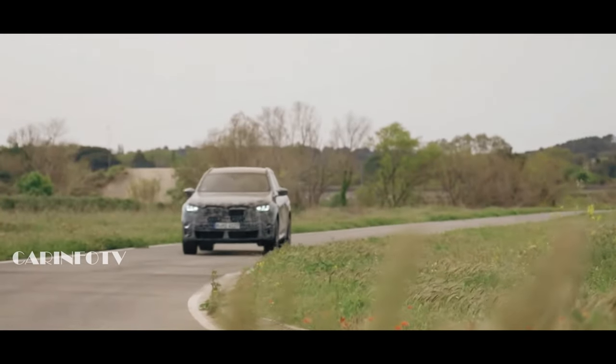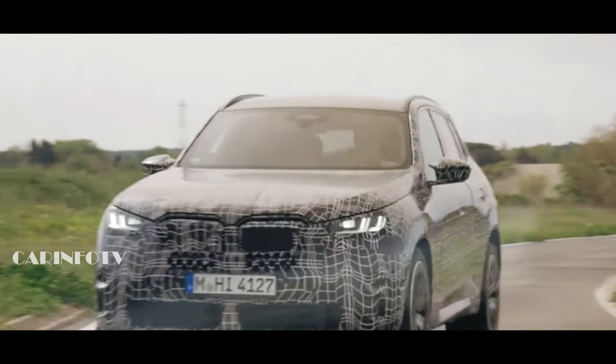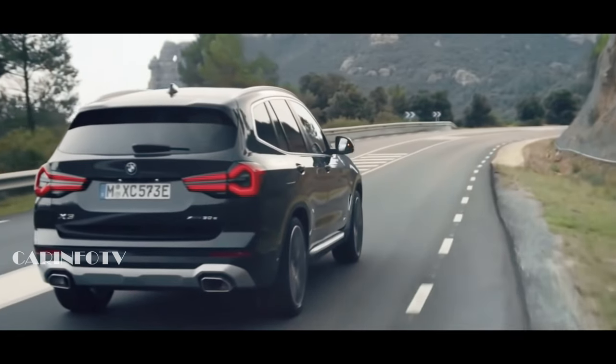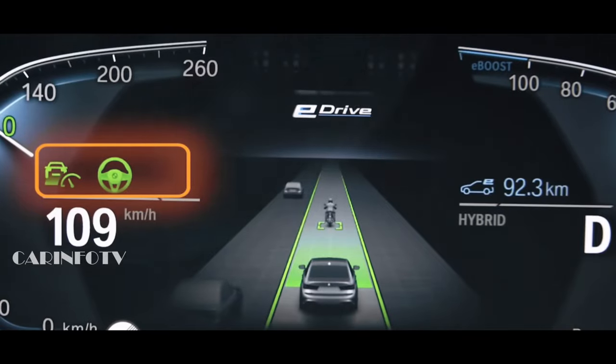Get ready to turn heads wherever you go. The next X3 lineup is bringing the heat — gasoline, diesel, and plug-in hybrid power options are just a few weeks away from hitting the market. Get ready to experience luxury like never before!